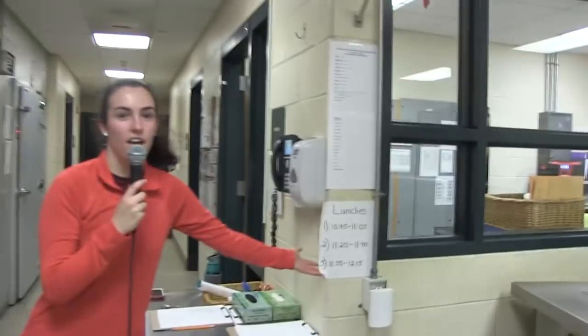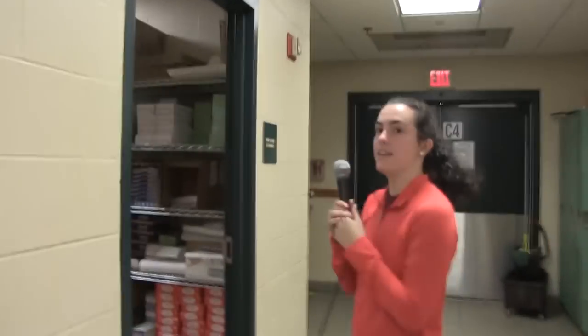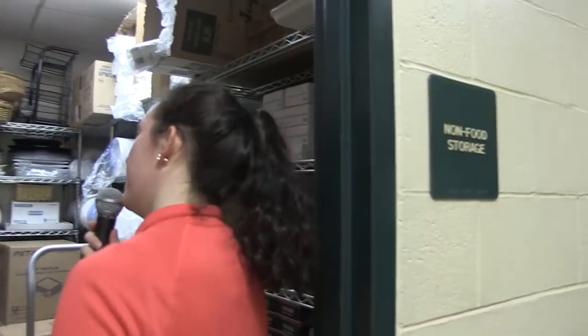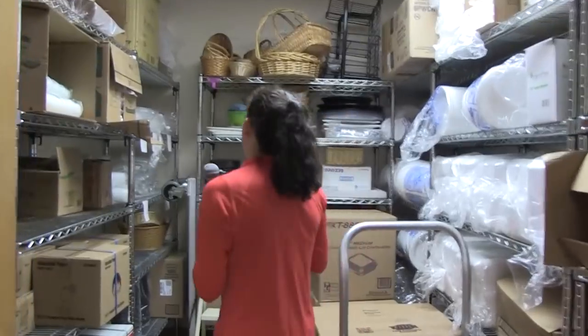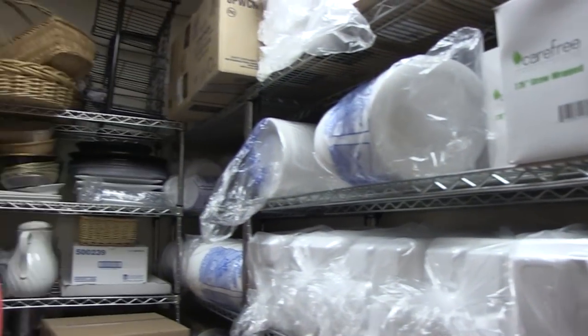Next up, staying with our lunch theme, we have an interesting look into the behind-the-scenes of the cafeteria kitchen. Welcome to Hopkinton High School's cafeteria. I'm here to bring you backstage to show you some of the things that you normally don't get to see. We can see the lunch schedule. There's a little meat cooler, and this is a closet I like to call non-food storage — basically anything that's not food, like cups and plates and things that you might use on a daily basis.